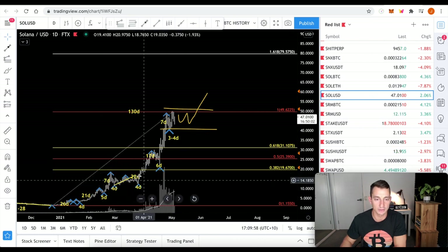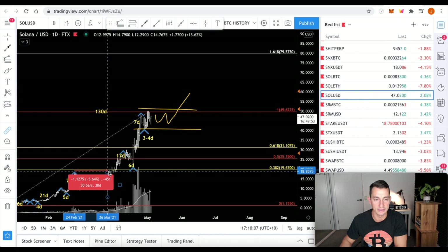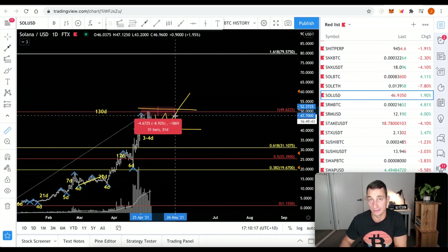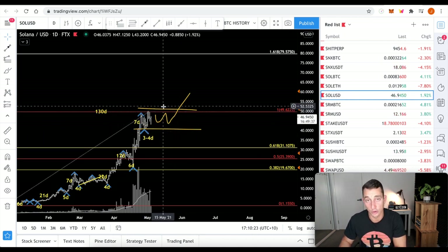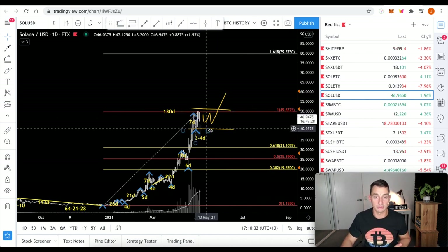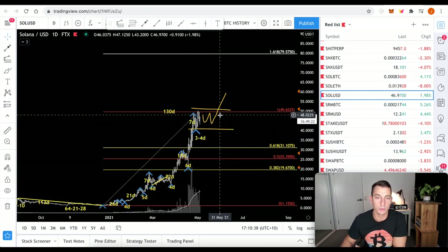Should we go sideways here, the time frame from February into late March was a total of about 30 days from the top to the bottom before it started to move again. Measuring from this top, a month brings us out into later this month — only a few weeks away. If we can be patient, we could get a better price or see a confirmed breakout, which means our money wouldn't be sitting on the sidelines for weeks. Keep a track of this chart, set your alerts, have your plan ready — anything can change at the drop of a dime, but we'll continue to update Solana in future videos.